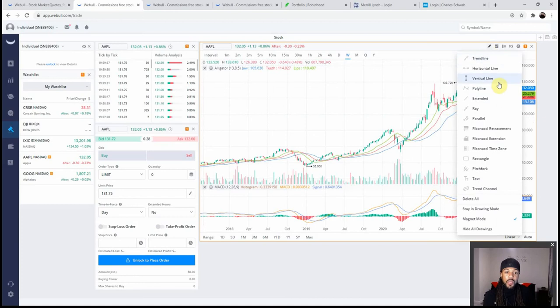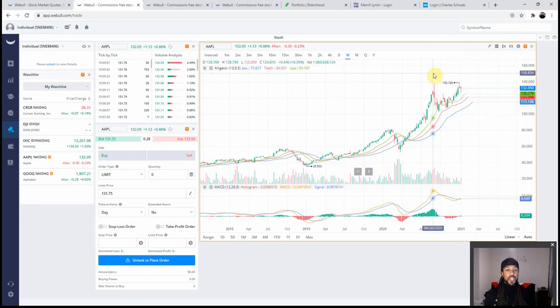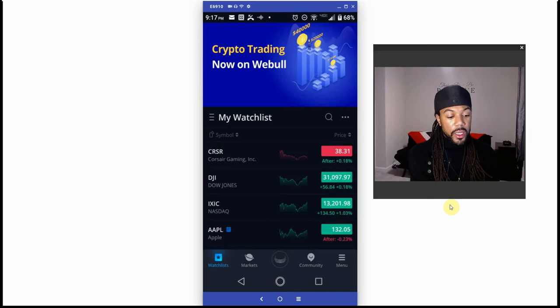On Webull you can apply MACDs, alligators, and a whole slew of indicators and drawings. You can even draw trend lines, Fibonacci retracements, and Bollinger Bands. They have a whole lot of chart analysis. I do think Webull is the best when it comes to chart analysis, and not only does Webull have it on the web browser — they also have it on their mobile app.